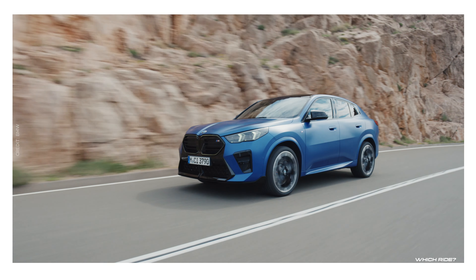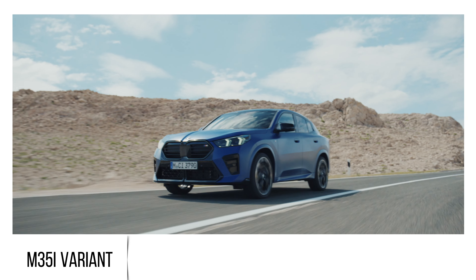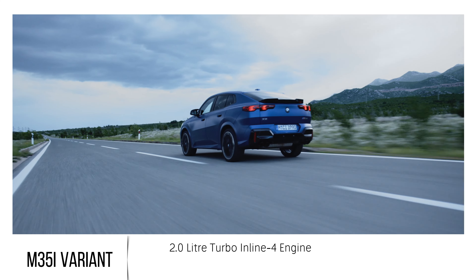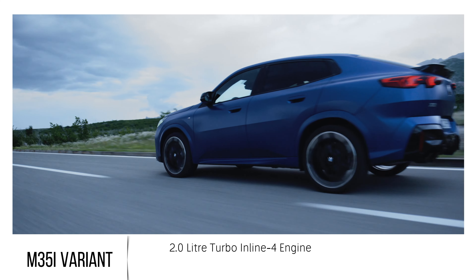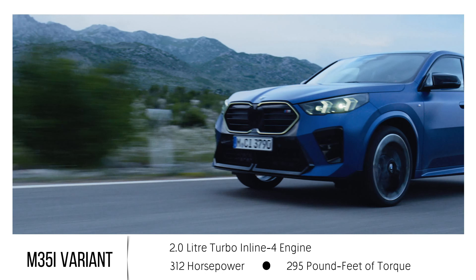For those who are power enthusiasts, the M35i variant is the one to turn heads. It also houses a 2.0-liter turbo inline-four engine but ramps up the power to a substantial 312 horsepower.